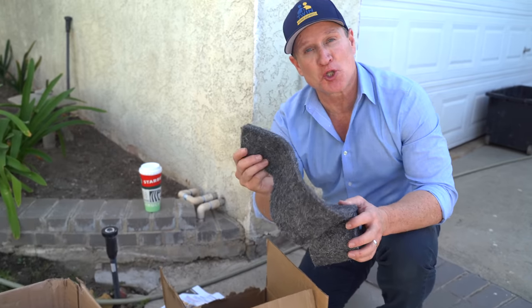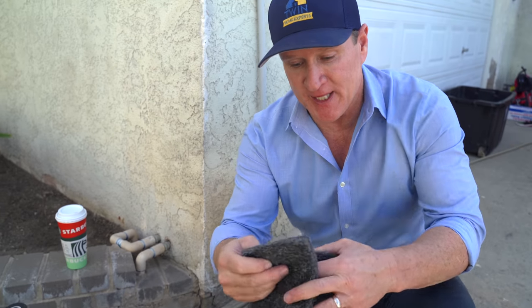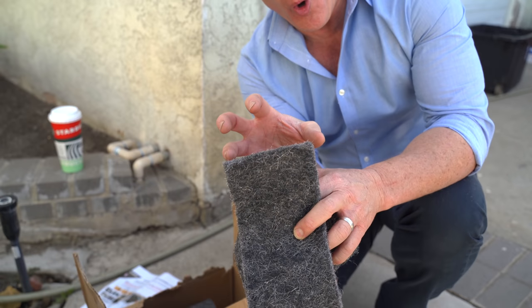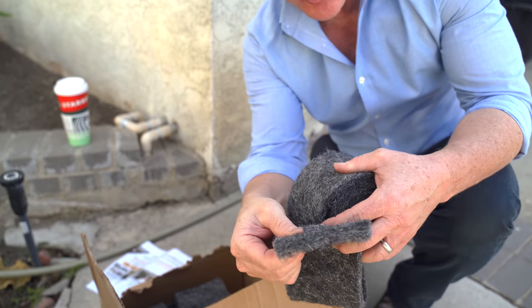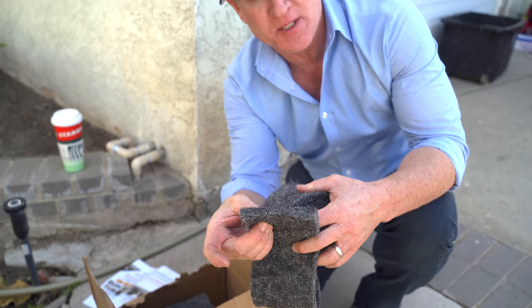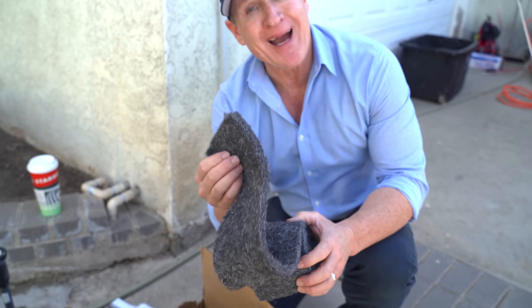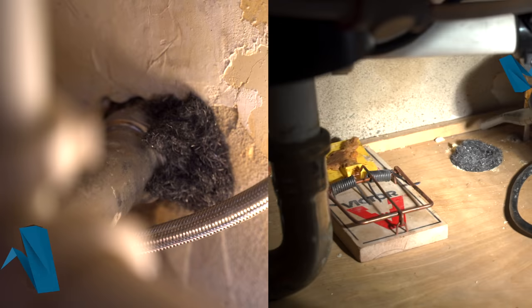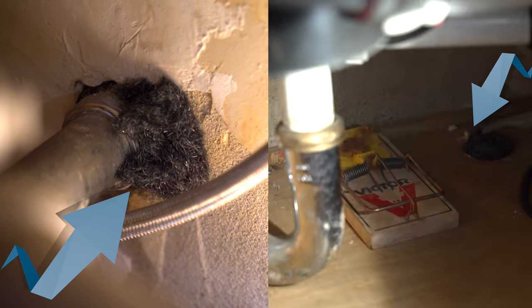This is some of our exclusion product. What's great about this is that it goes into small holes and once it gets inside the holes, it expands and the rodents aren't able to penetrate through it. We're going to insert it behind the tub, kitchen area, and in the crawl space area as well. You can see underneath the kitchen sink has been completely excluded — all the holes have been completely sealed.